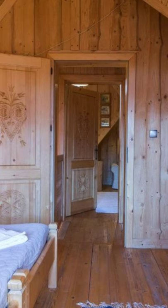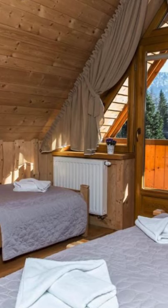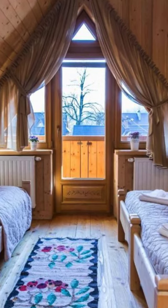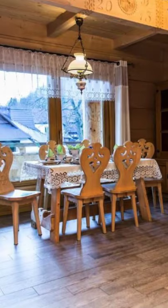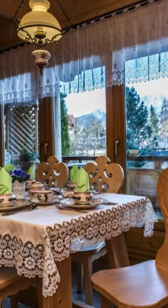Each log cabin has a patio, a fully equipped kitchen with a dishwasher, a seating area with a sofa, a flat screen TV, a washing machine and a private bathroom with a shower and a hairdryer. The cabin also has a microwave, fridge and a stovetop as well as a kettle and a coffee machine.